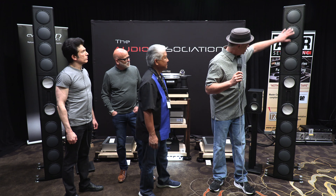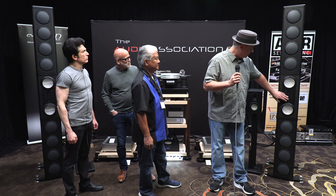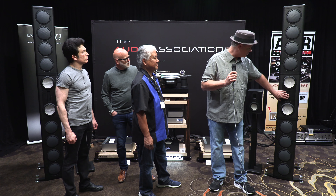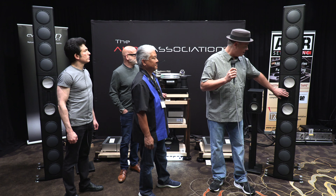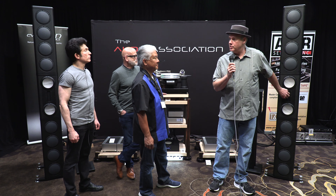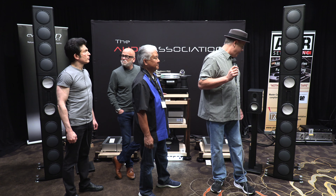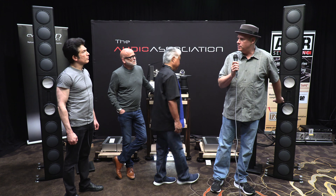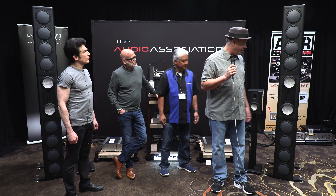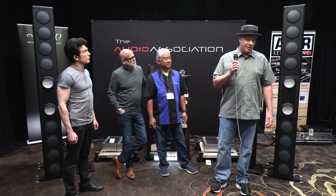These drivers here are the cell woofers from Accuton. These are also cell mid-ranges from Accuton. The tweeter is proprietary and made for us, and what's unique about this AMT is it's actually a silk textile AMT, which is unusual. Most AMTs are made of plastic, and it's highly efficient — 98 dB sensitivity, with a frequency response that goes all the way down to 5 hertz and all the way up to 40 kilohertz.